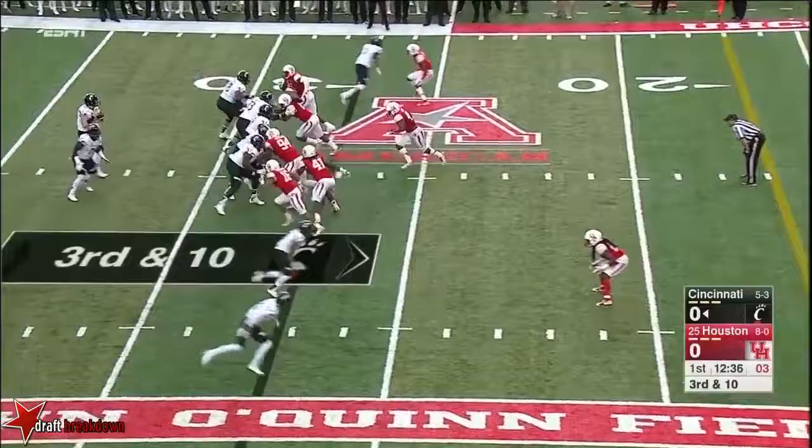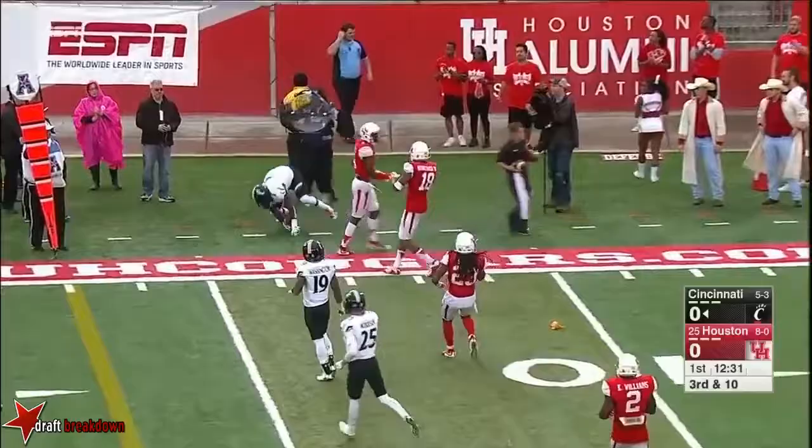Read a snap. Keel hanging in that pocket. Receiver is open. And that'll be a first down.